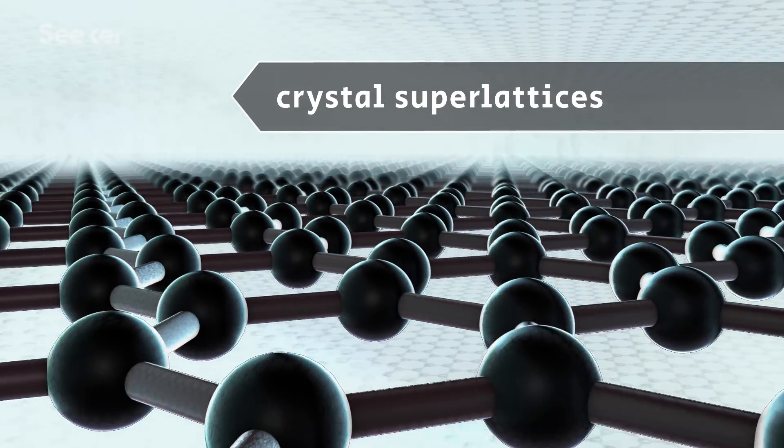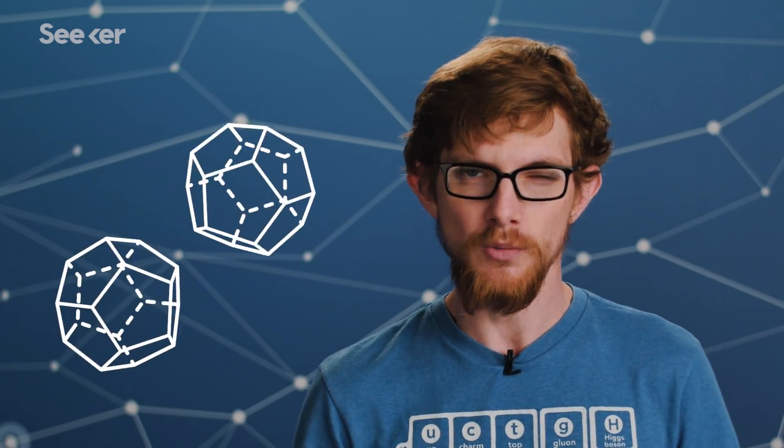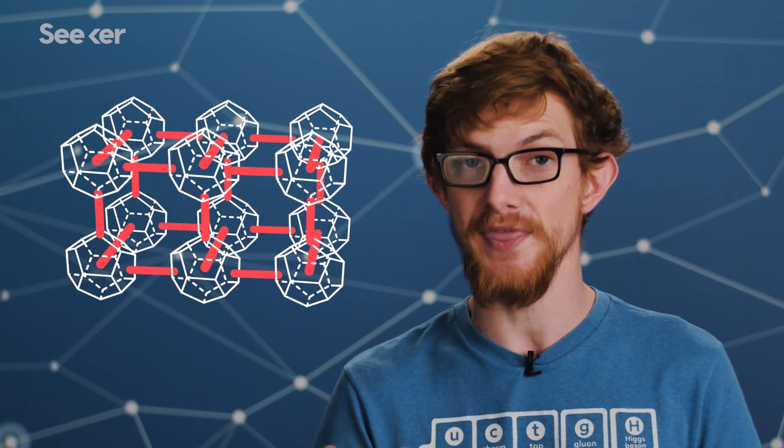Making crystal super lattices. The key to building these structures are artificial atoms, and admittedly the name is a bit misleading because they're not atoms we somehow built proton by proton. Rather, they're extremely tiny crystals made of anywhere from 100 to 10,000 atoms. They're still so small they experience quantum effects, which gives them special properties depending on how big they are, how they're shaped, and what they're made of.